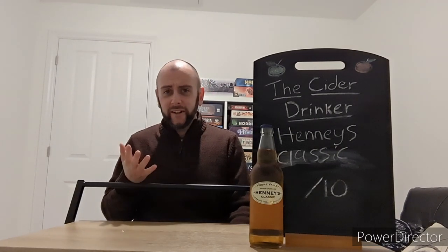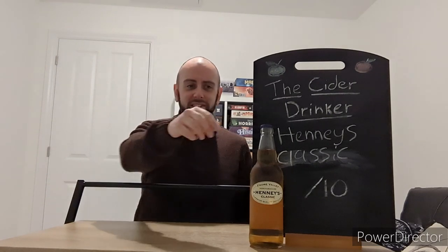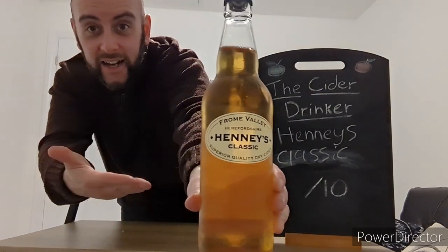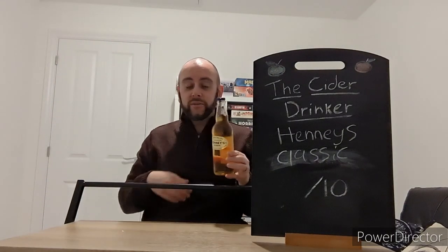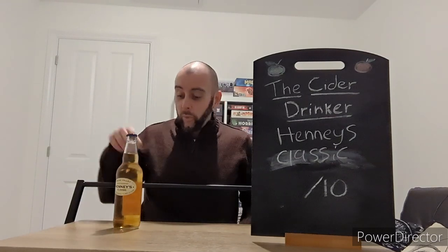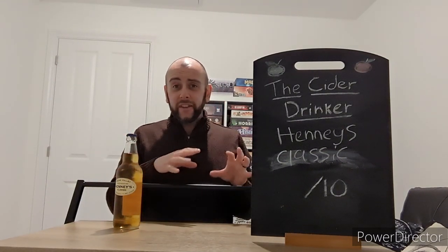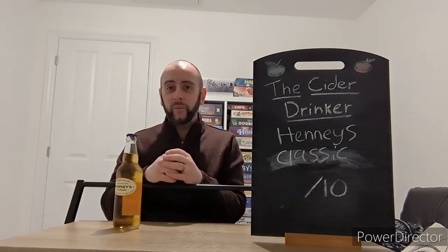I've done three of their range many, many years ago, but this one always slipped by for whatever reason. Today I am doing a bottle of their classic, or I suppose you could say their original maybe. Henney's has been around for a while, but it's kind of dropped off the face of the earth a little bit. You don't really see Henney's about at all anymore, at least around my area anyway.